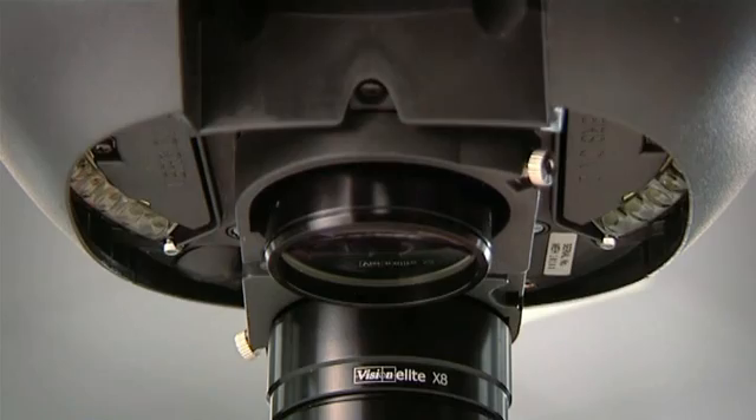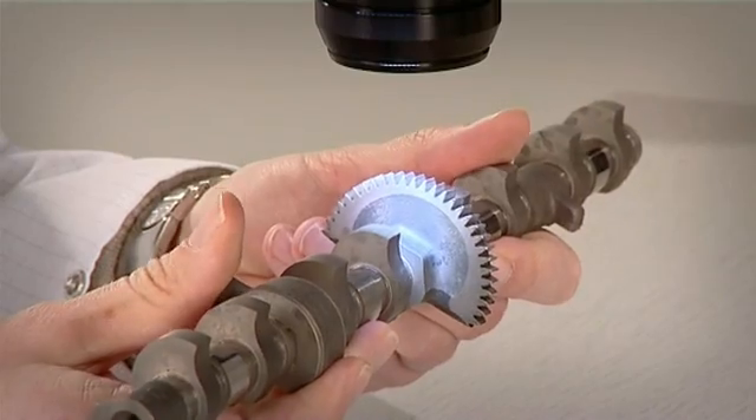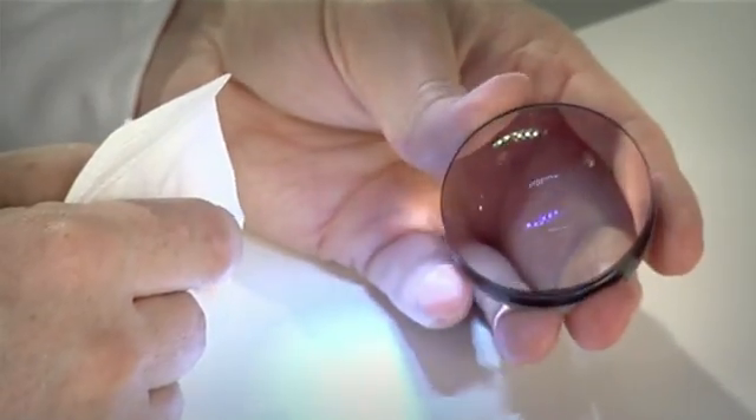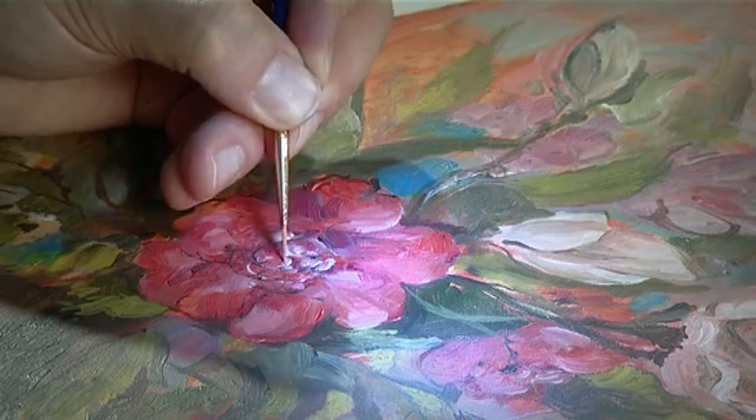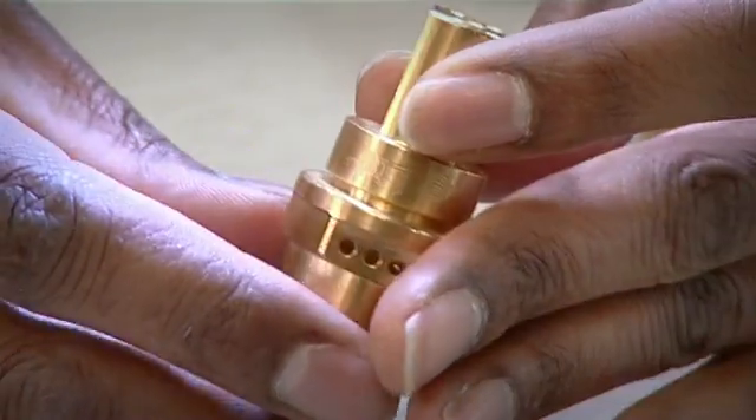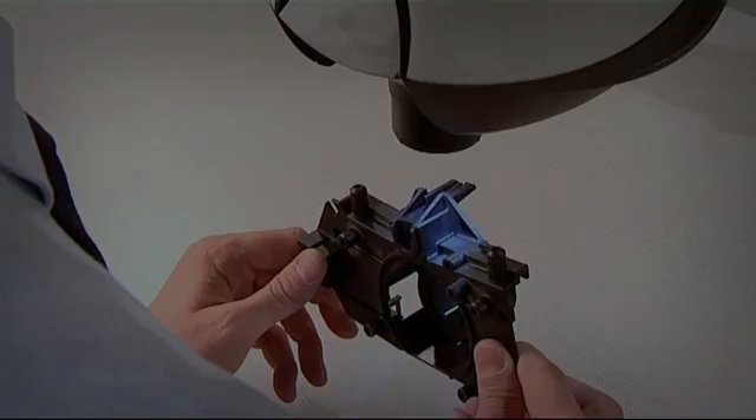Mantis technology is established as the first choice for many inspection and manipulation applications. Different parts of the Mantis family are in use in tens of thousands of sites worldwide, with over 150,000 units sold.